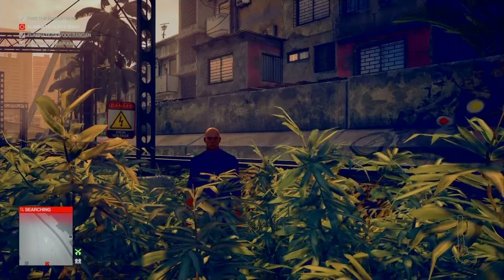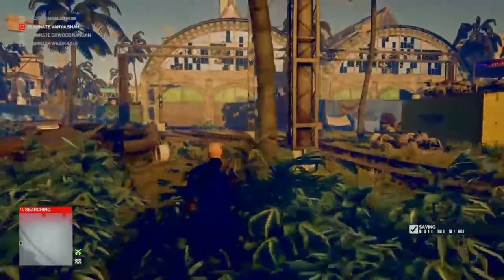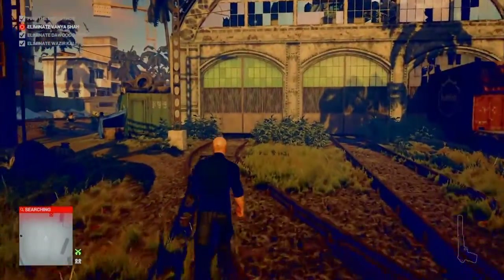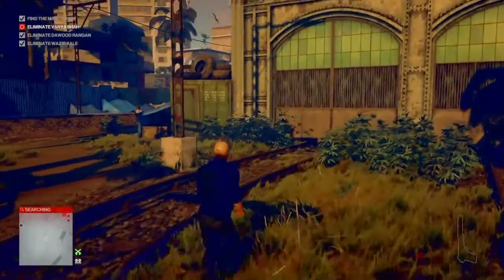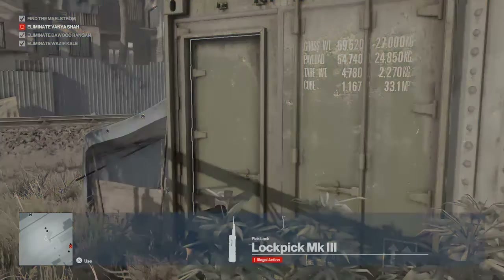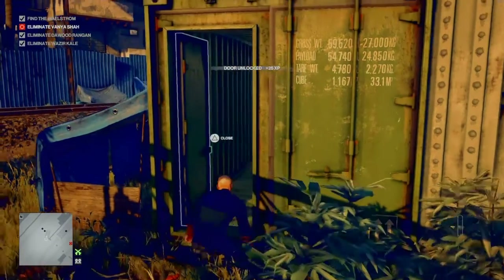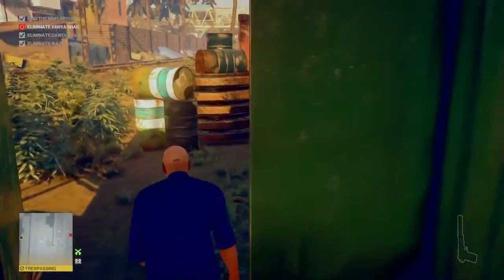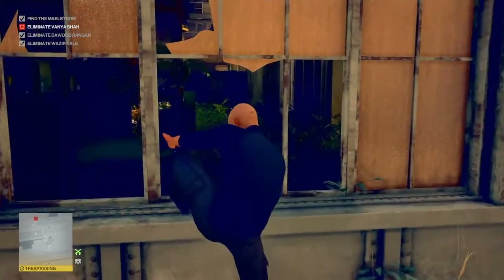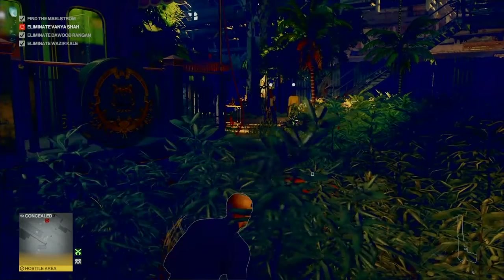Right from the start, this is a relatively quick and easy challenge. We are going to approach the train yard and lock pick our way through the green shipping container door that is just up to the side of the train yard. Once through there, we can then enter into the building via this window here.